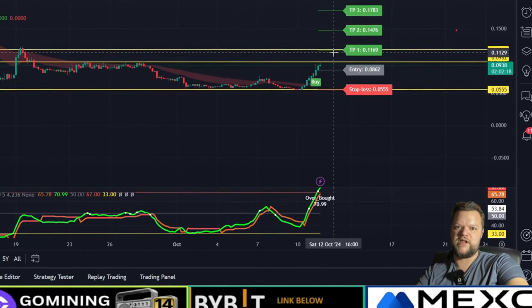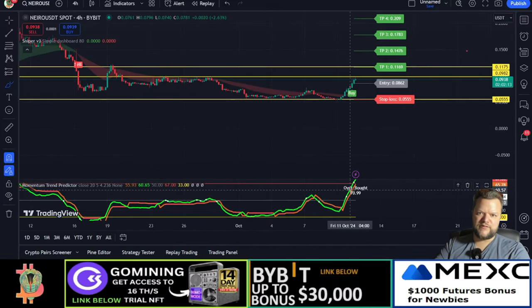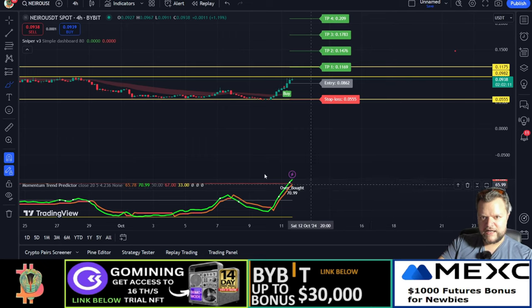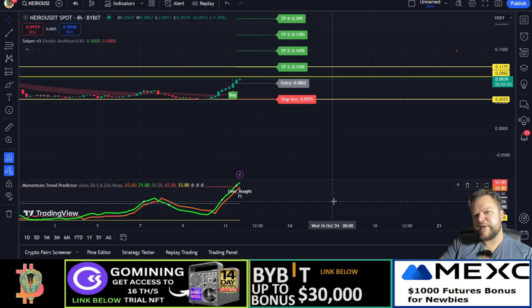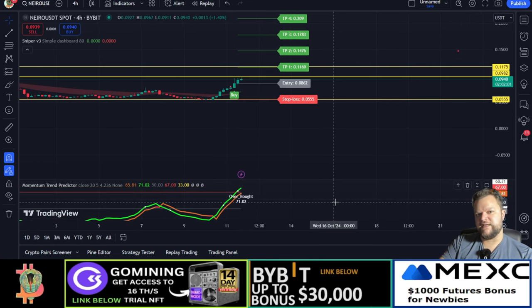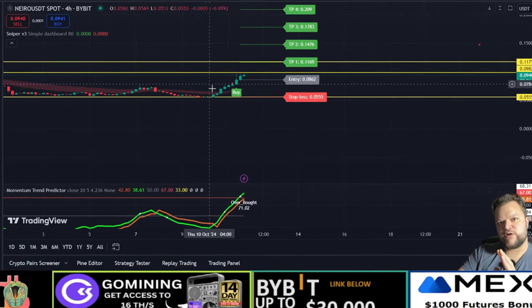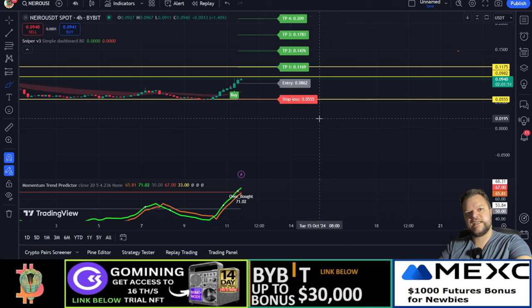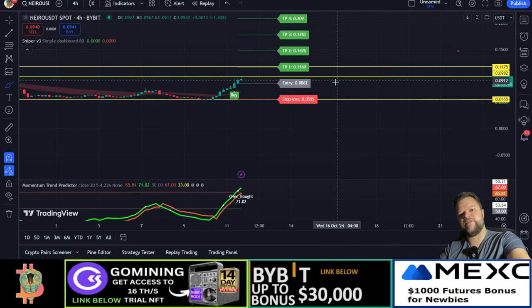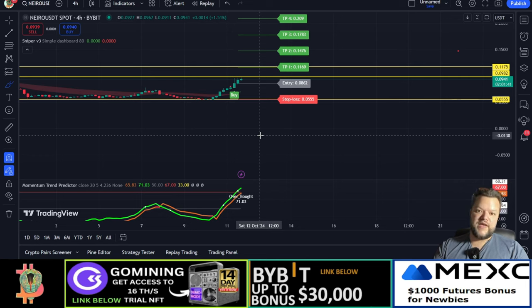But the first thing we need is to get above the resistance line. If we go above this level, I think 11 cents is the next target. I love this indicator down here — it's called Trend Predictor. This indicator might be one of the best indicators I've ever seen. When it crossed there on the indicator, we had an upwards trend. So unless it's going to go down, which I do not think is going to happen.